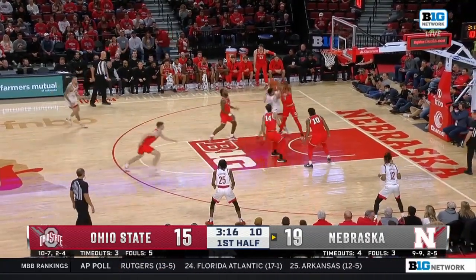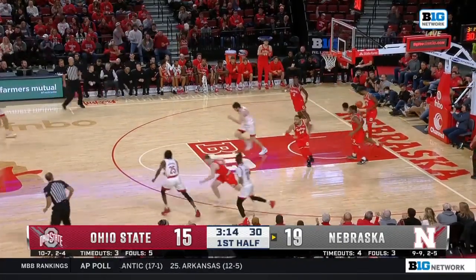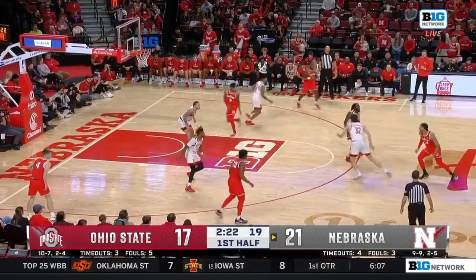Almost a turnover for Lawrence. Now he'll drop it all the way inside and score it. And a fast-moving first half.